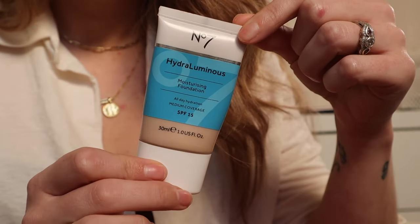This is the No7 Hydroluminous Moisturizing Foundation — I wear the shade Calico. It's amazing, very nice, fairly medium coverage. You can kind of still see your skin through it but it is covered. This is a really nice kind of full face of makeup — when I'm actually wearing a full face this would be my daily. It's very hydrating, it doesn't settle too much into fine lines or dryness, and my skin feels good when I've got it on.